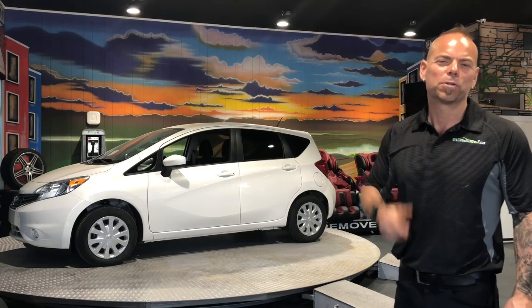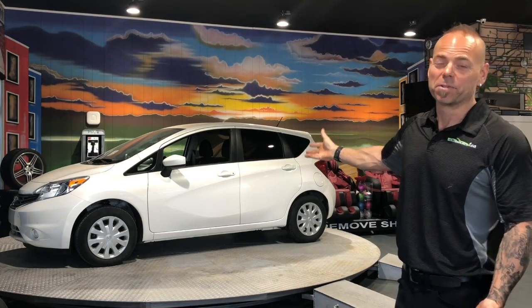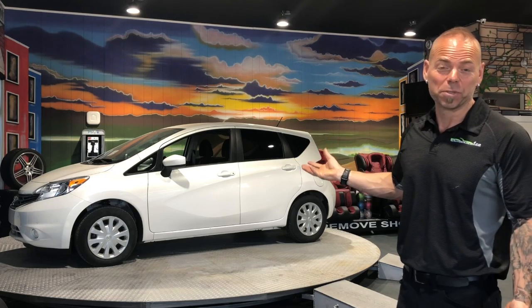Hi everyone, James Paquette, Autosource1.ca. Here we have a 2015 Nissan Versa Note, a little hatchback car with a lot of room in it. These are awesome, good, solid, reliable cars. This one's a 2015.